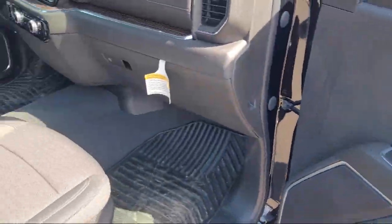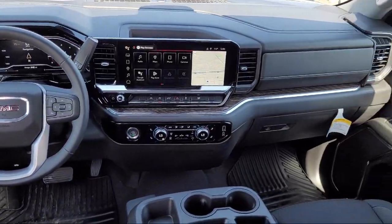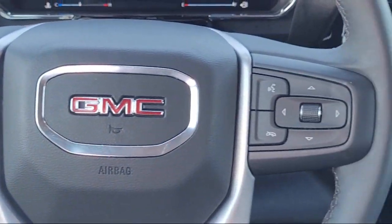Additional features include standard suspension, HD rear vision camera, wireless phone projection, chrome bumpers, forward collision alert, and a 10-way power driver seat adjuster with lumbar.